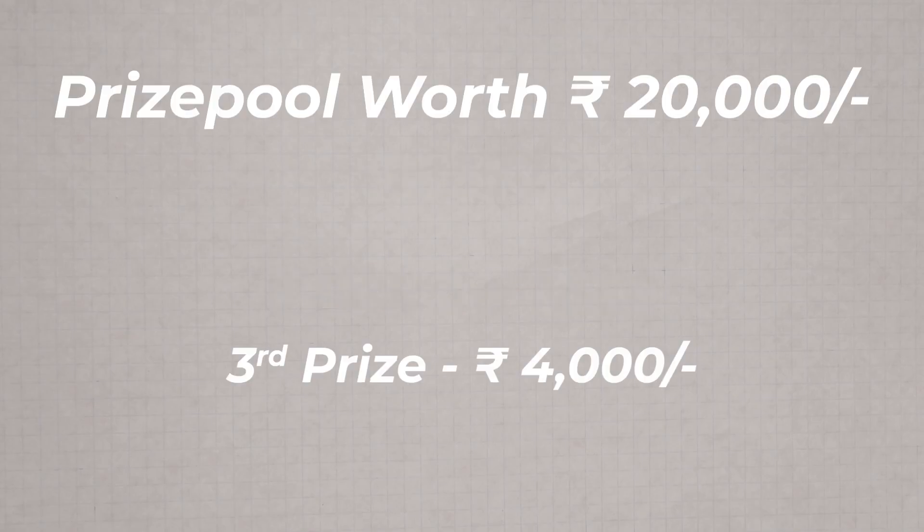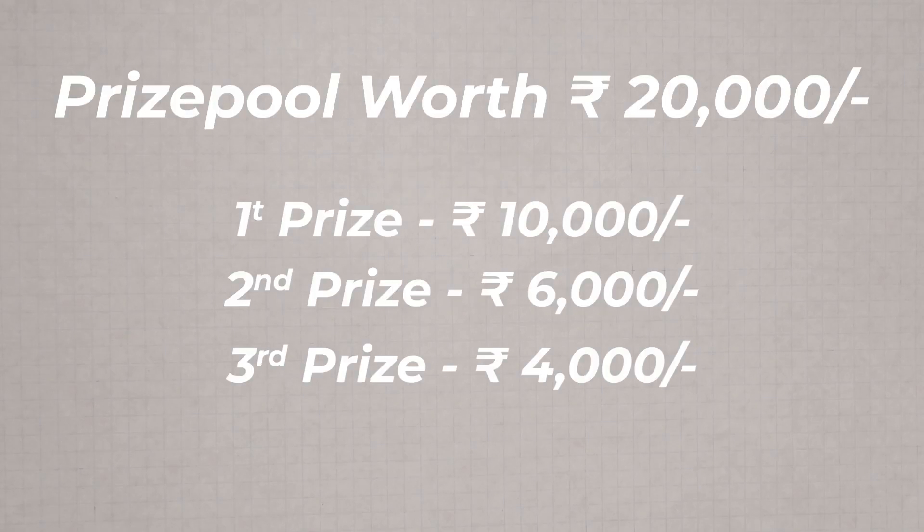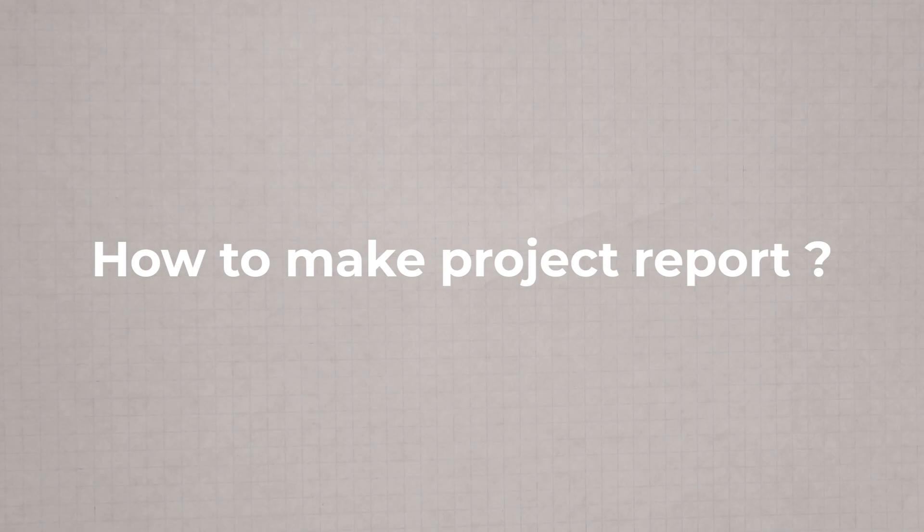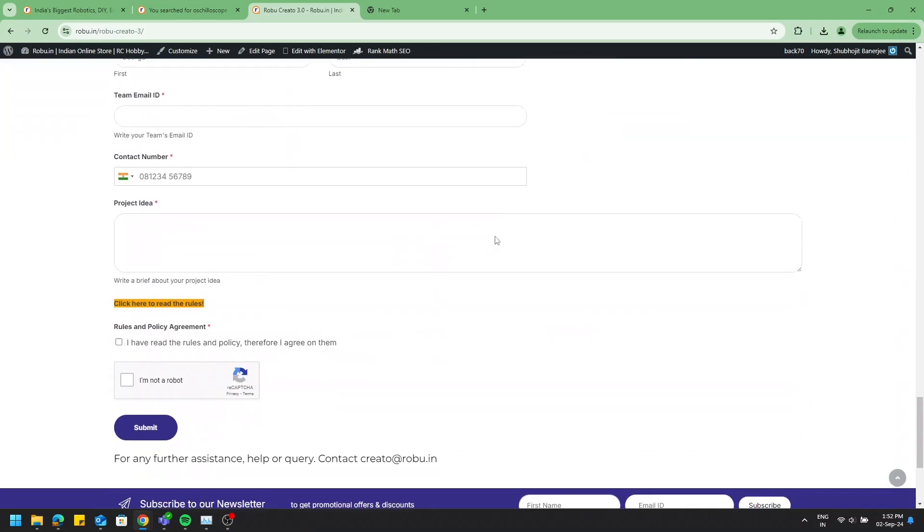The winners will win a cash prize from a prize pool of 20,000 rupees. Please submit both your project video and a detailed project report. For ideas on creating the project report, please refer to the report submission format section in our provided document.